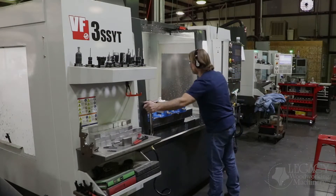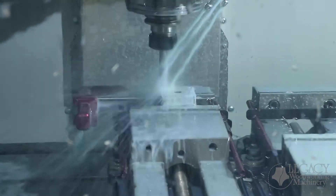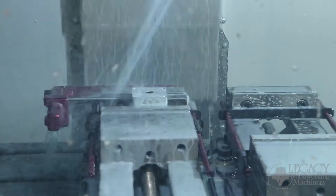Here in the machine shop, Legacy uses another American-made manufacturer — Haas CNC machines. These systems can hold up to ten-thousandths of an inch, that's 0.0001 inches.